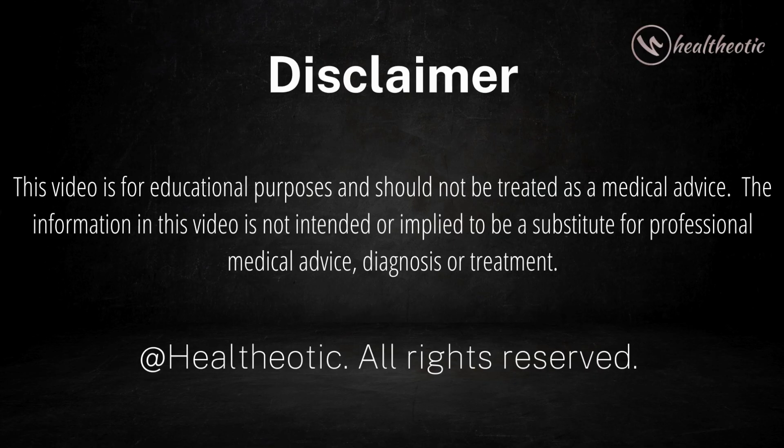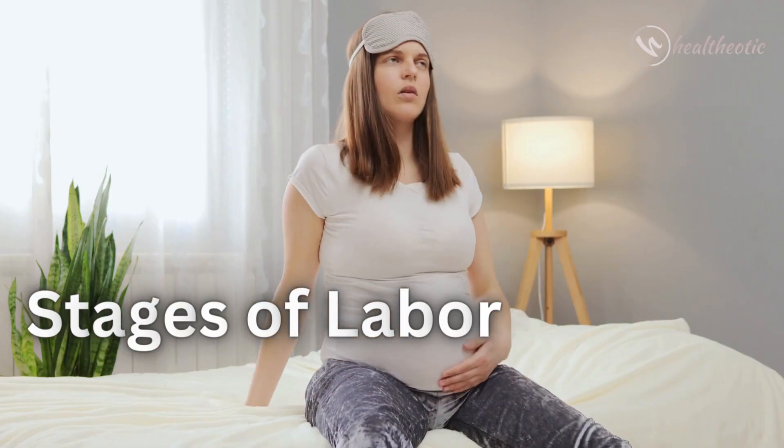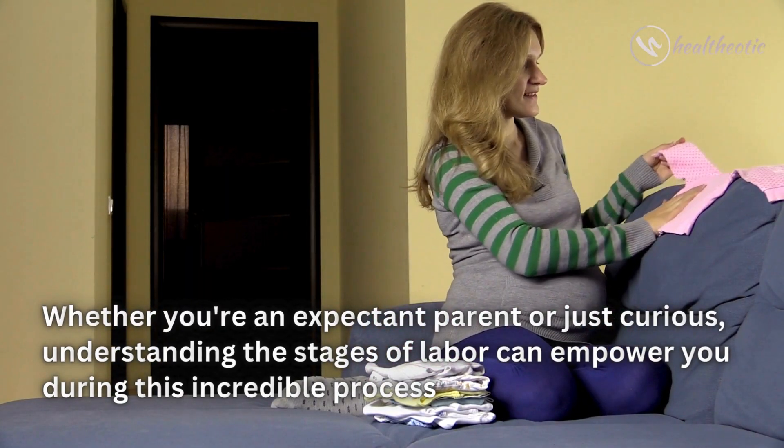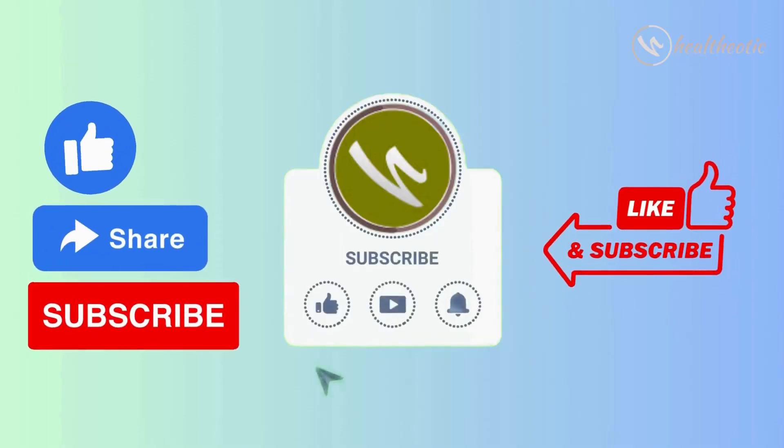Hello everyone, welcome to our channel. Today we are diving into the fascinating journey of childbirth. Whether you are an expecting parent or just curious, understanding the stages of labor can empower you during this incredible process.